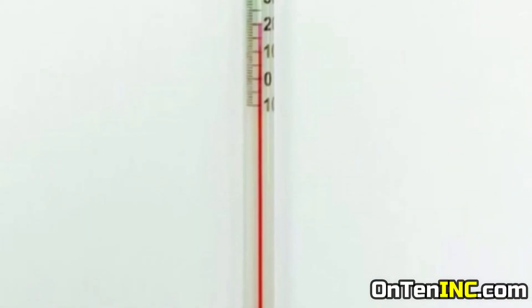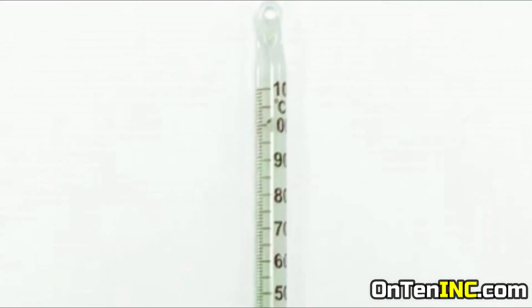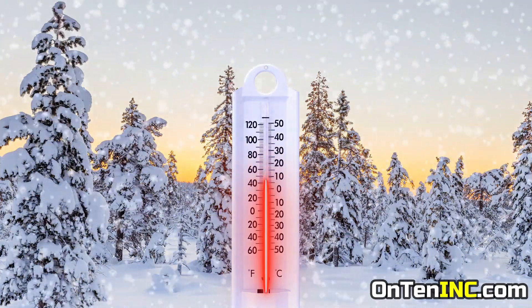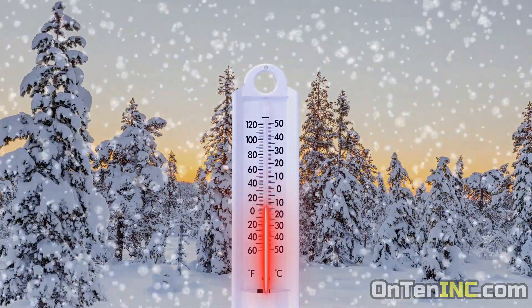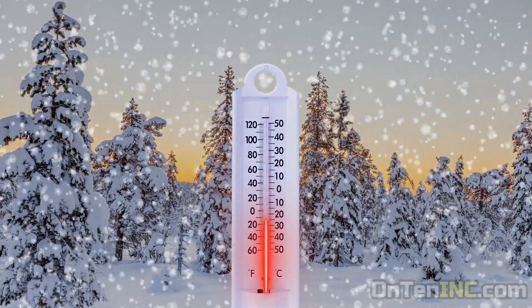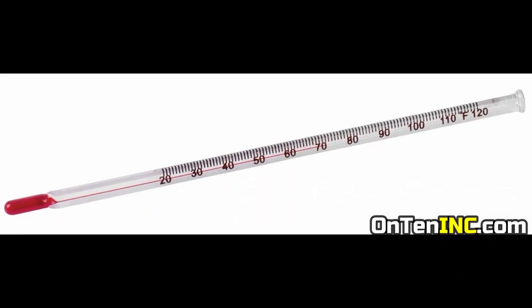Some people ask about thermometers with red liquid in them. We have to say that's not mercury. Those thermometers work with alcohol — it's an alcohol that has a red dye added to it. These thermometers don't have any mercury in them.